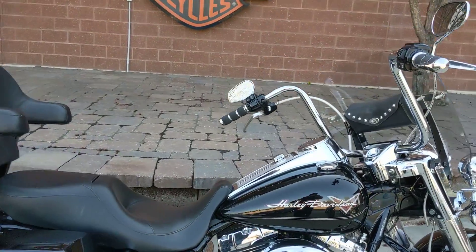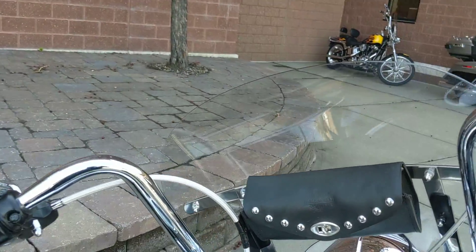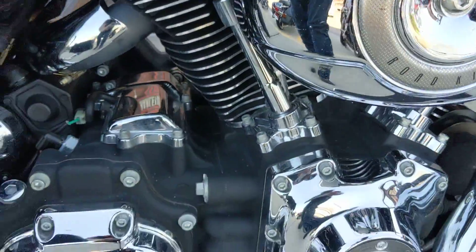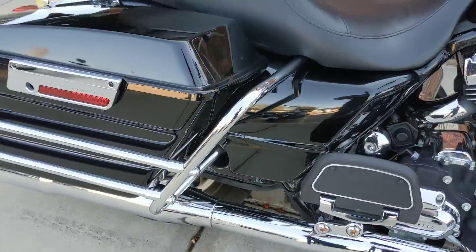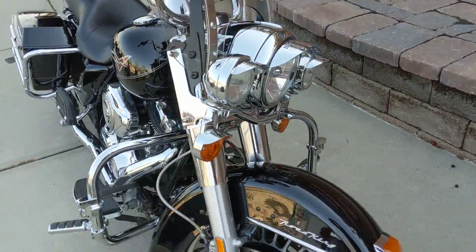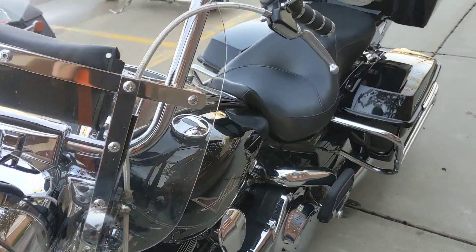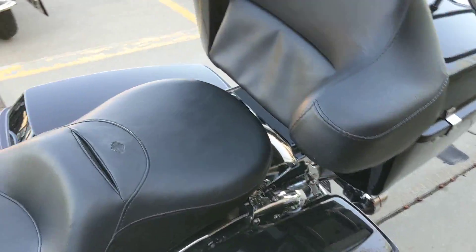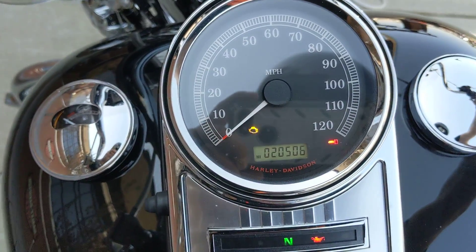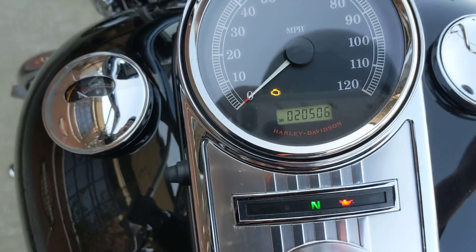Okay guys, these go out just as fast as they come in. This is a 2010 Road King — this thing is exceptional. 96 cubic inch, six-speed transmission, freedom exhaust, tour pack, bars, grips, some headlight visors, and of course it's in vivid black. This bike will not last long, guys. You've got to get out and take a look — only 20,000 miles, $506. Come on, look at her today before she's gone.